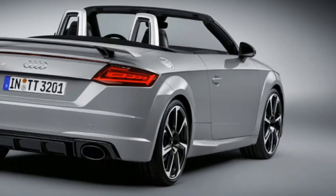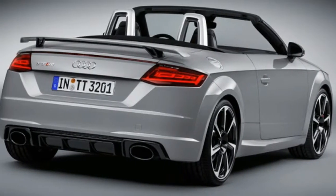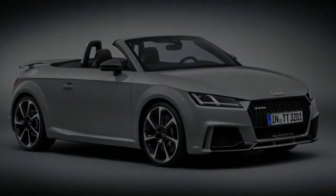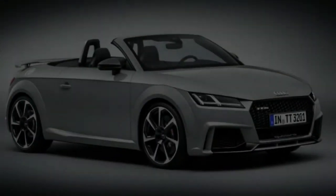In the roadster, a switch initiates open-air driving fun. It opens the car's soft top, even while driving at speeds up to around 50 kilometers per hour.